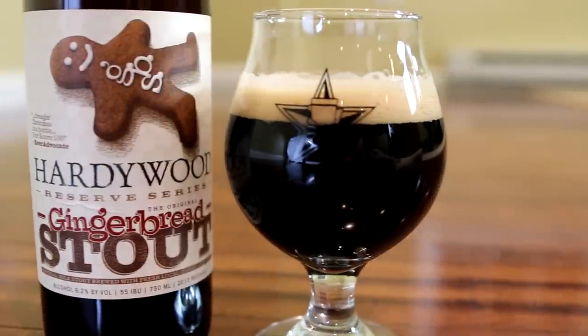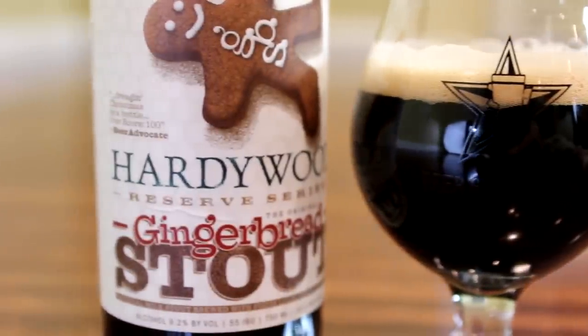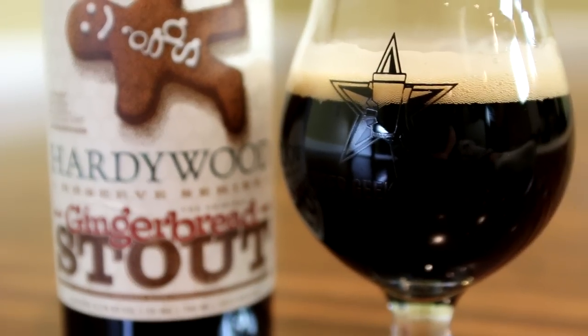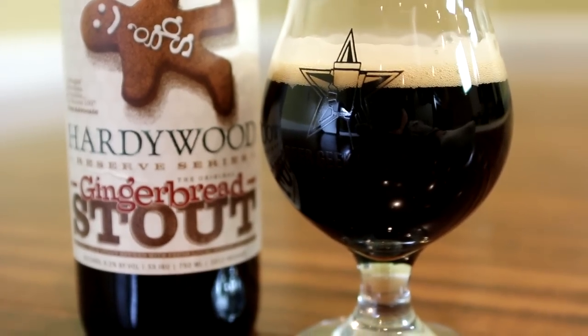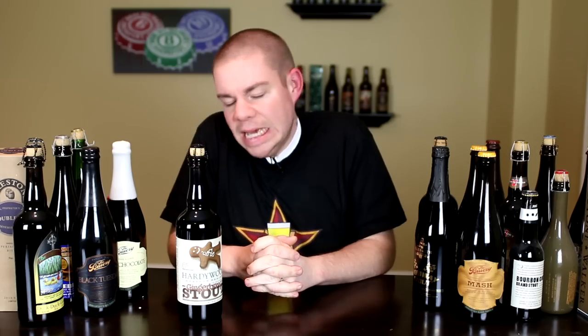Hardywood Park Brewery is a very new brewery, around for a couple years now. They really distribute locally only, but this is one of the beers that put them on the radar — one of the beers to really start doing the whole gingerbread stout thing, and I hear they do it really well. Big thanks to Jeff for hooking me up with this one. Let me get into a glass and give you guys the aroma, taste, and final verdict.